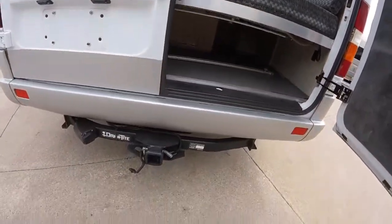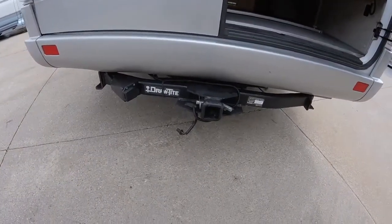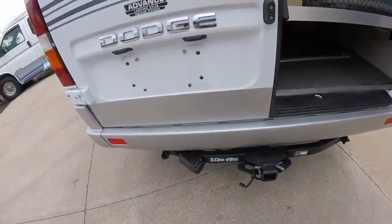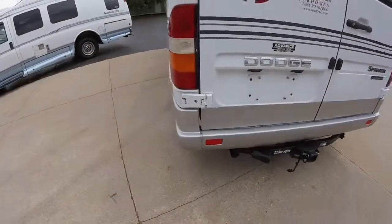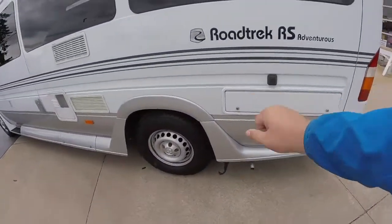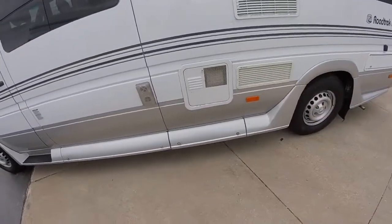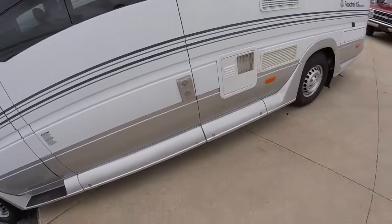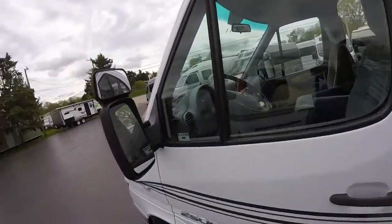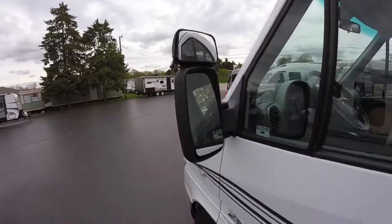Of course it'll have the hitch and seven pin trailer wiring, and also the four pin trailer wiring for smaller trailers. Coming around we'll have various utility compartments, refrigerator vents, hot water heater vents, and furnace vents. We'll have an extra mirror up here too on both sides, just to try to eliminate that blind spot.